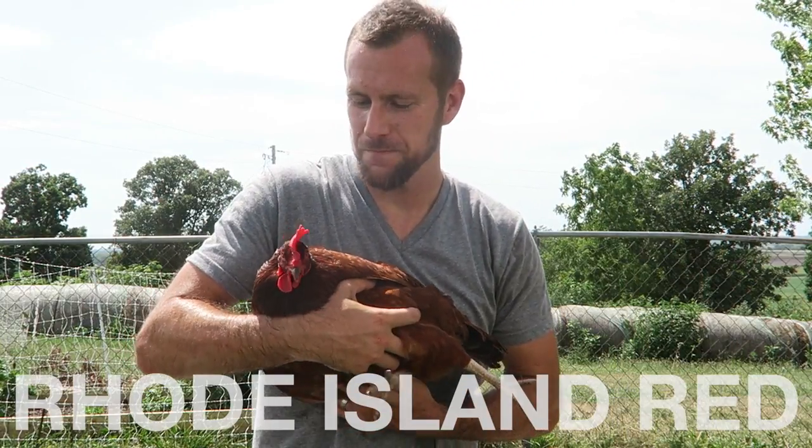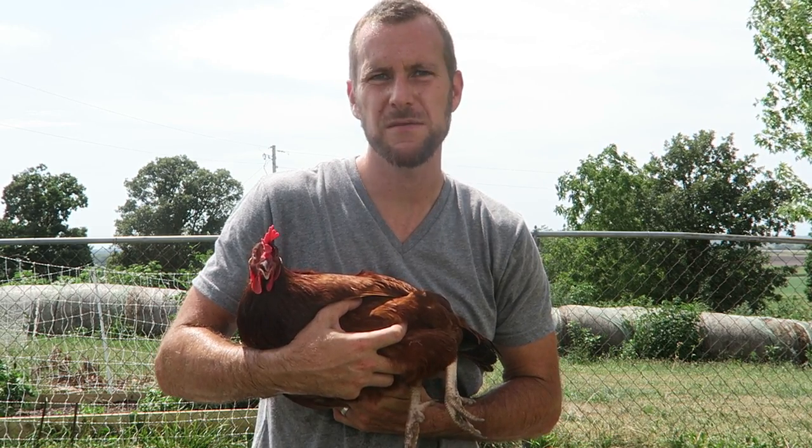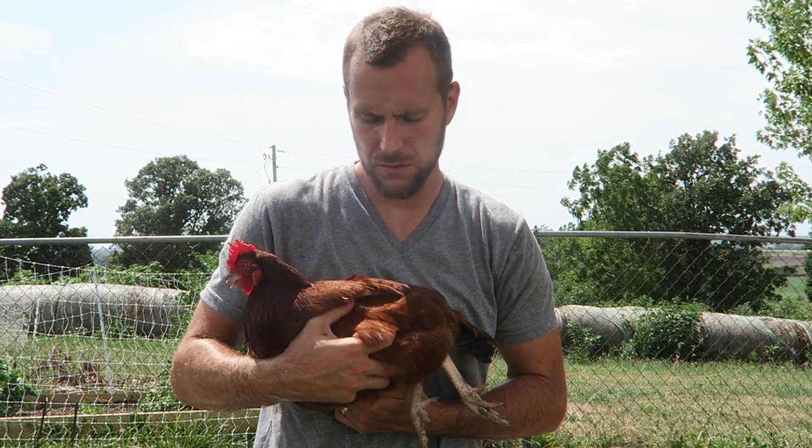This is our Rhode Island Red. We had a few last year, and we had a raccoon break in and take the other two or three. I think we underestimate the dual purpose nature of this breed since we only have one, but this one is a very good layer. They are probably pretty sweet, good layers, good dual purpose birds that we probably need more of on the farm.